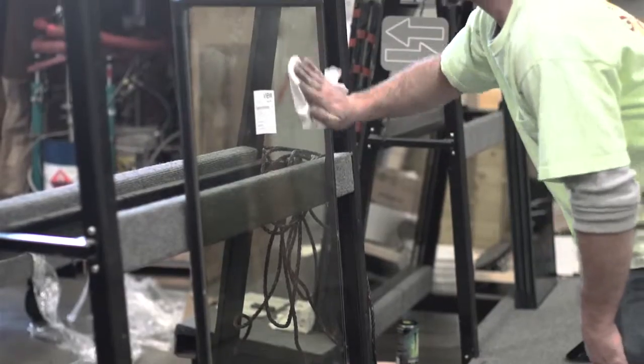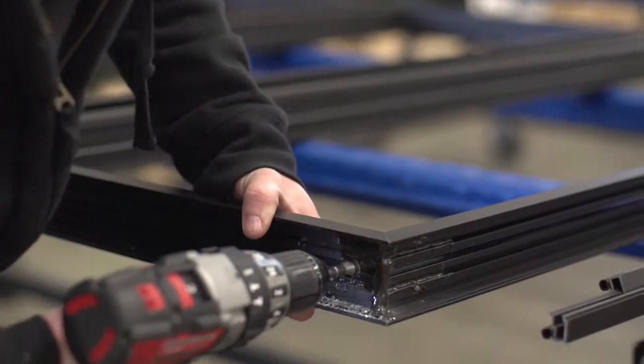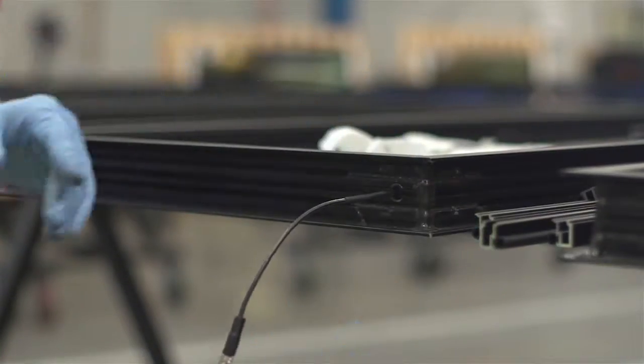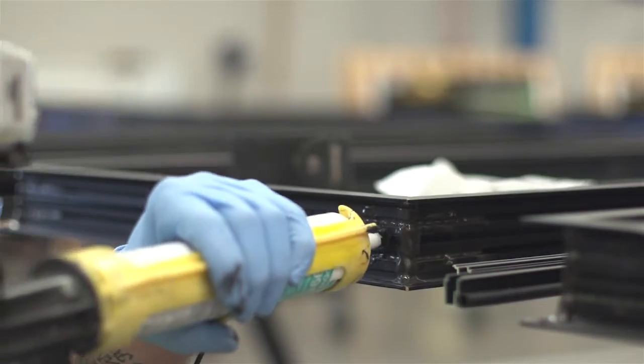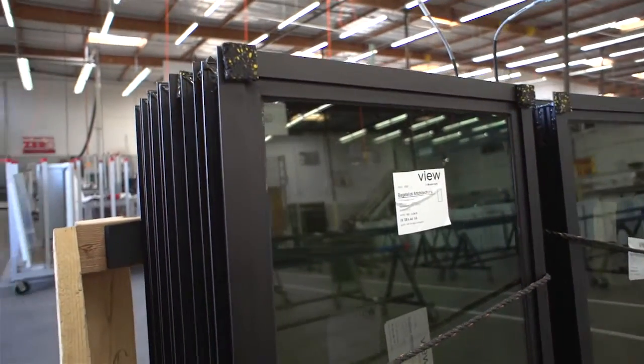I've been working with VIEW for about a year and the system is extremely simple. You take a standard window product, you drill a few holes, you make sure that there's grommets in place, you seal that up, and then you have a pre-wired frame that can go into the field, snap into place the way you would a normal window, do the connections, and you have a very simple installation.